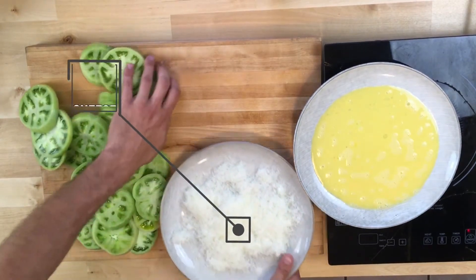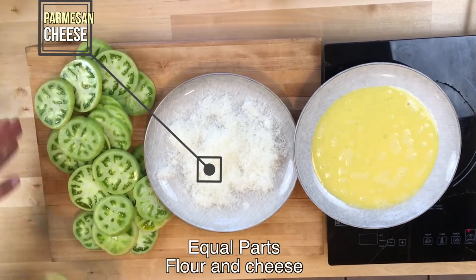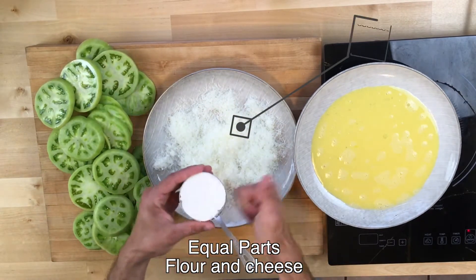Go ahead and get creative with your breading here guys. I'm using parmesan cheese and some coconut flour, but almond flour and a different kind of cheese will also work.